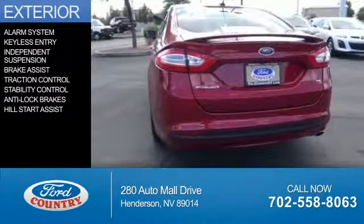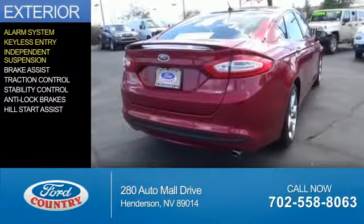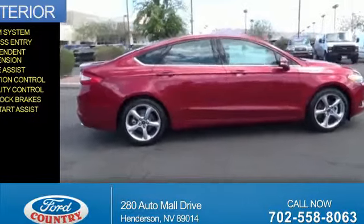The features include an alarm system, keyless entry, independent suspension, brake assist, traction control, stability control, anti-lock brakes, and hill start assist.